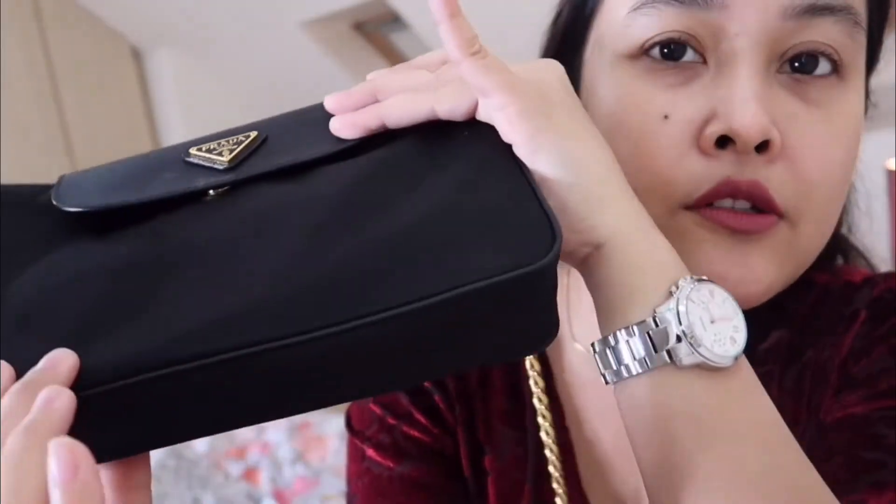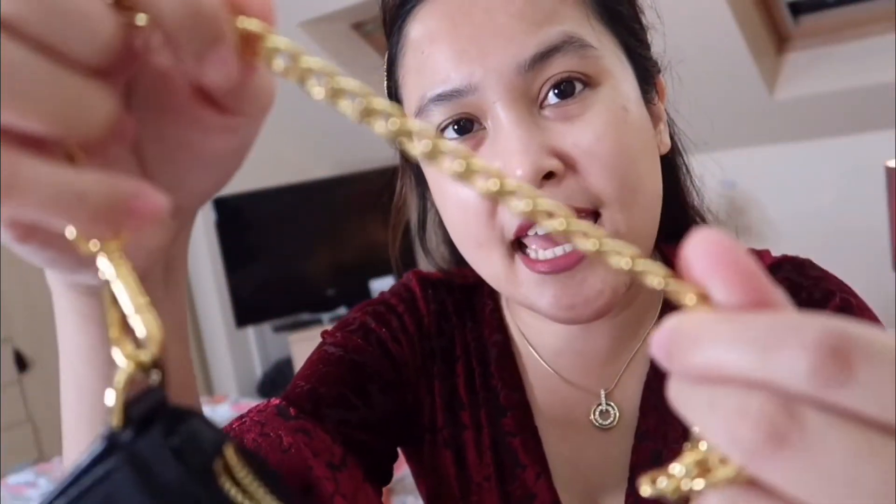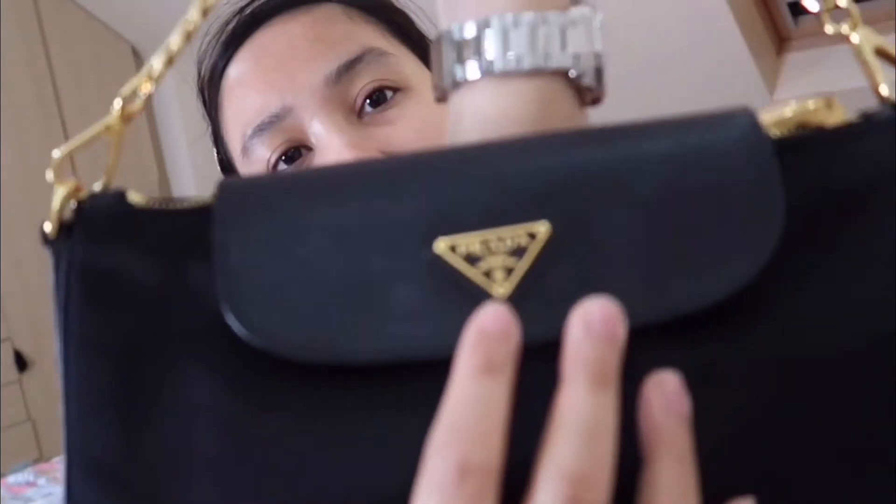What I also like about this is it's easy to clean — if there's liquid, it doesn't penetrate inside. Even when it rains, though as best as possible I don't wear this when it rains. Unlike other bags where you have to be super careful. The gold chain is beautiful and the length is just right for me. The chain is a bit heavy, but that really shows it's not fake. And it has the Prada logo.